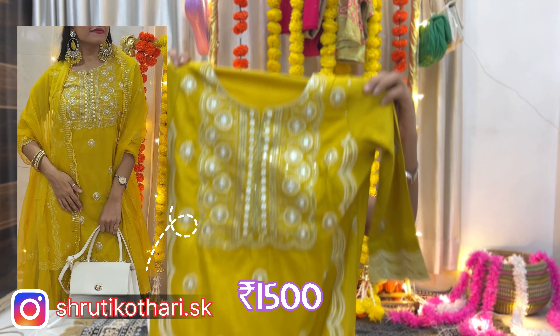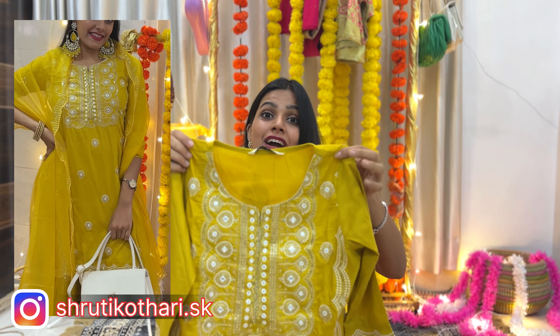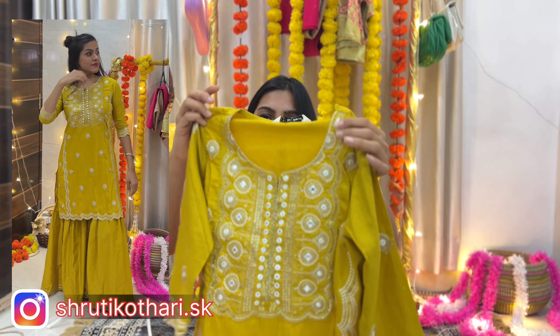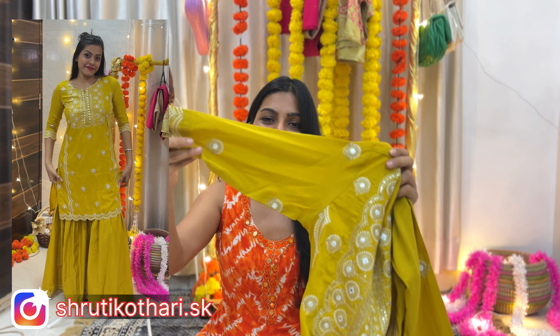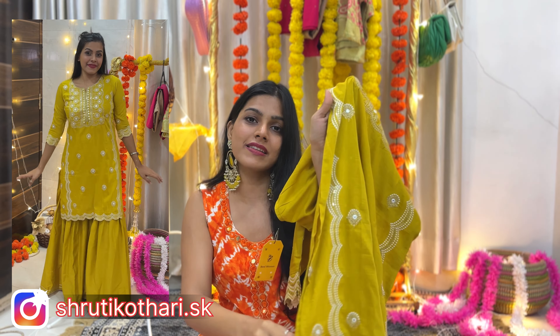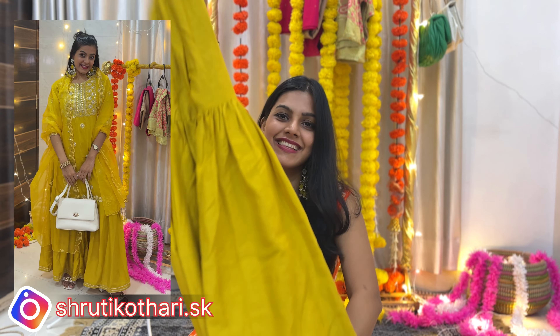Next I have a beautiful kurta pant dupatta set in yellow — of course yellow is a must-wear in festival season. It's a short kurta with white thread work detailing that gives a beautiful contrasting effect. The fabric is cotton blend, very soothing. It has a round neck with a nice neckline, three-fourth length sleeves, and the same detailing on the edges. The sides of the kurta have a cut for extra detailing. It comes with a pant that is actually a sharara style — pant on top and sharara at the bottom.